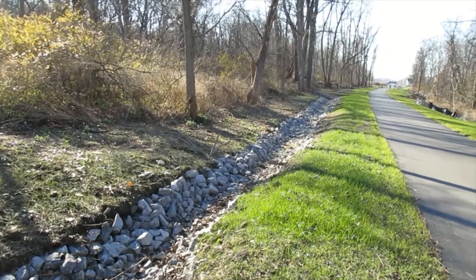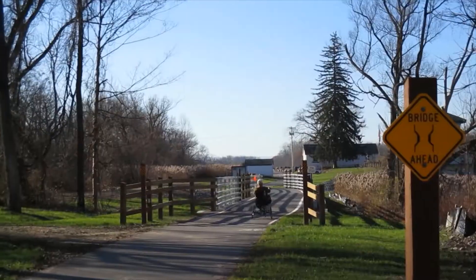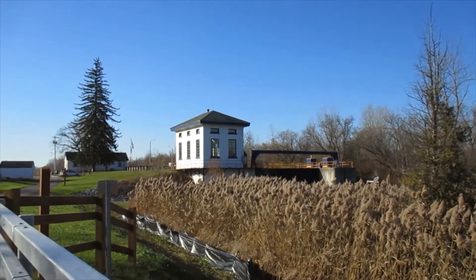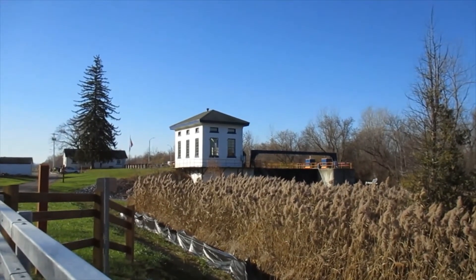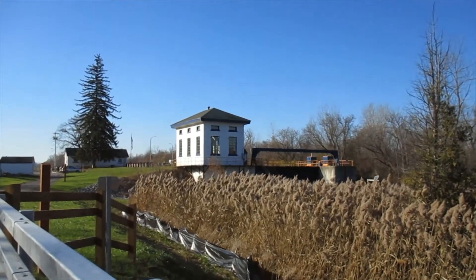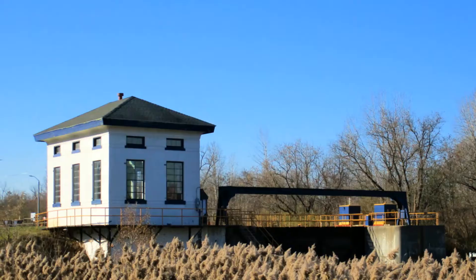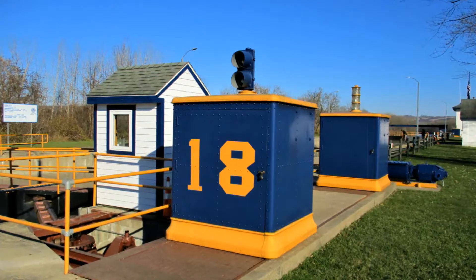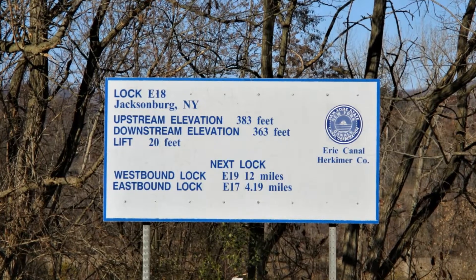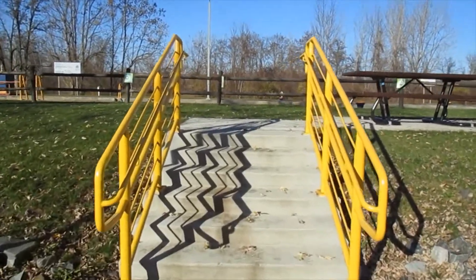A little bit of the drainage ditch they constructed. Here's a view of Lock 18 from the bridge. The lock system is closed now — it's roughly open from sometime in May through October most years. This year it was screwed up a little bit because of COVID. There's a train in the background. We made it to Lock 18. I'll take a few pictures here, and then it's time to head back home.